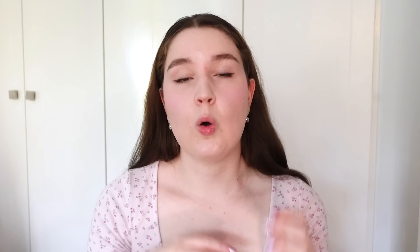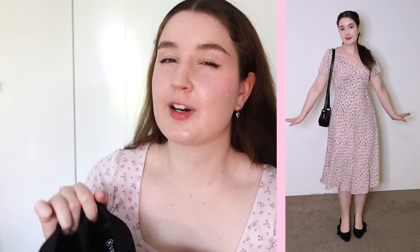First up we have the Margo, which is in the currently very trendy but to me always classic Mary Jane style. These are in the denim blue, which I thought was really cute, but they do have them in a bunch of other colors as well. What I love about Vivaya shoes is not just that they're cute - they're also super comfy. All their products are made using a seamless 3D knitted design, which uses recycled materials, with each pair of shoes being the product of six recycled plastic bottles.